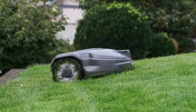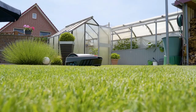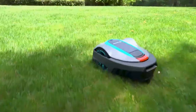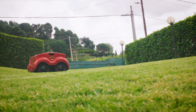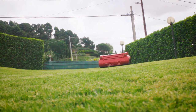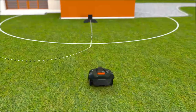A robot lawnmower is a cutting-edge solution for maintaining your lawn with minimal effort and maximum efficiency. Equipped with advanced sensors and navigation systems, a robot lawnmower can navigate your yard and trim the grass automatically without needing manual operation, reducing the time and effort required for lawn maintenance. In this video, we will show you the 5 best robot lawnmowers you could buy now.